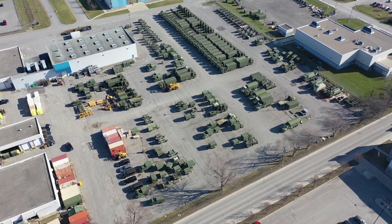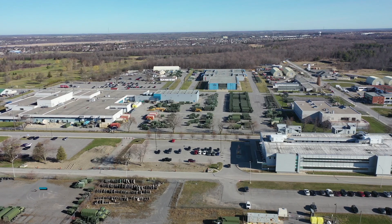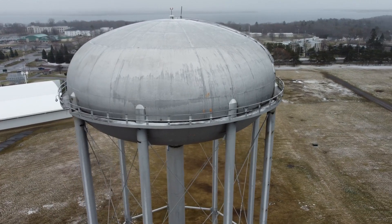Demolition jobs come in all shapes and sizes. Cue the project at CFB Kingston in Kingston, Ontario, where Budget Demolition has been brought in to take down the decommissioned water tower.